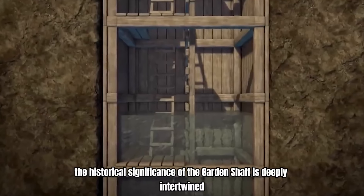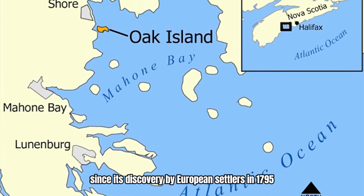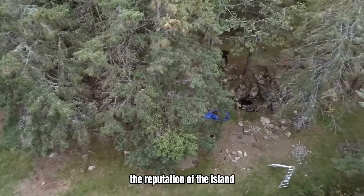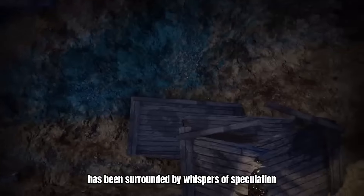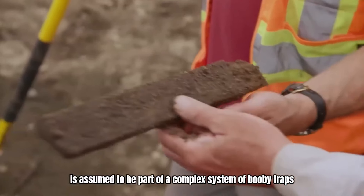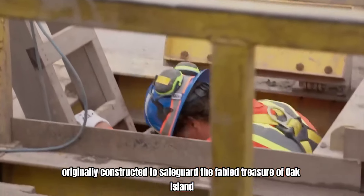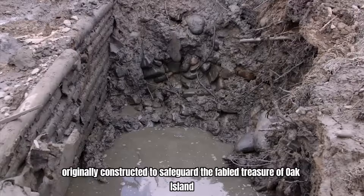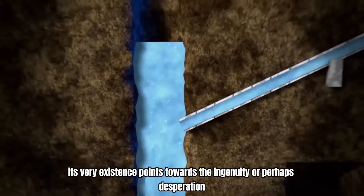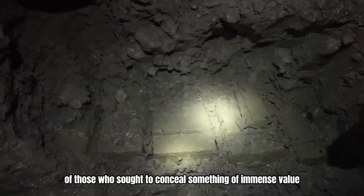The historical significance of the garden shaft is deeply intertwined with the legend of Oak Island. Since its discovery by European settlers in 1795, the reputation of the island has been surrounded by whispers of speculation. Discovered in the 18th century, the garden shaft is assumed to be part of a complex system of booby traps and flood tunnels, originally constructed to safeguard the fabled treasure of Oak Island. Its very existence points towards the ingenuity, or perhaps desperation, of those who sought to conceal something of immense value.